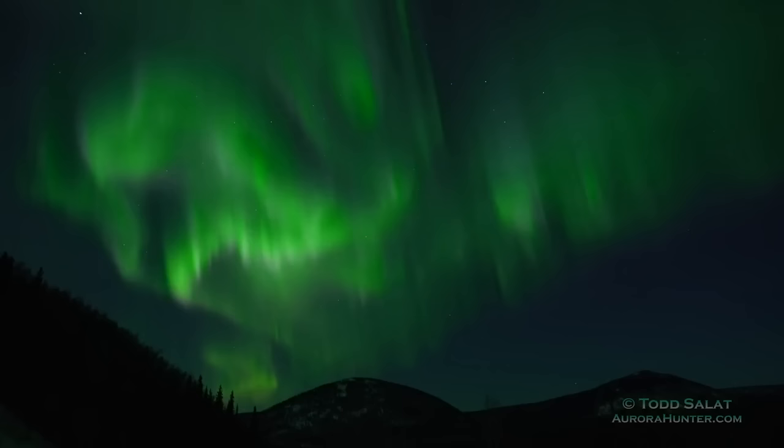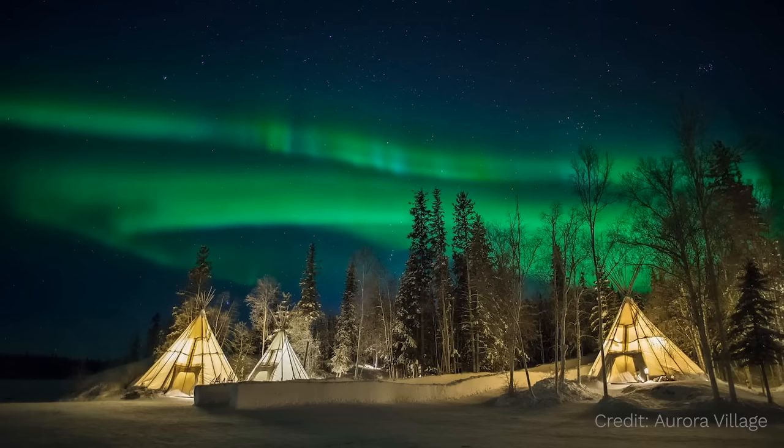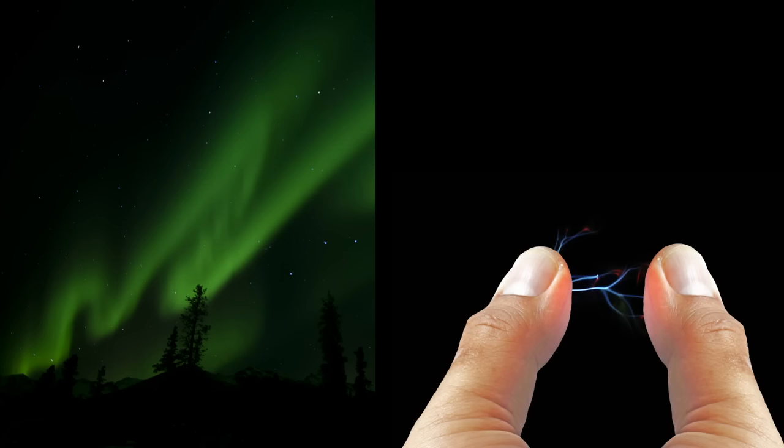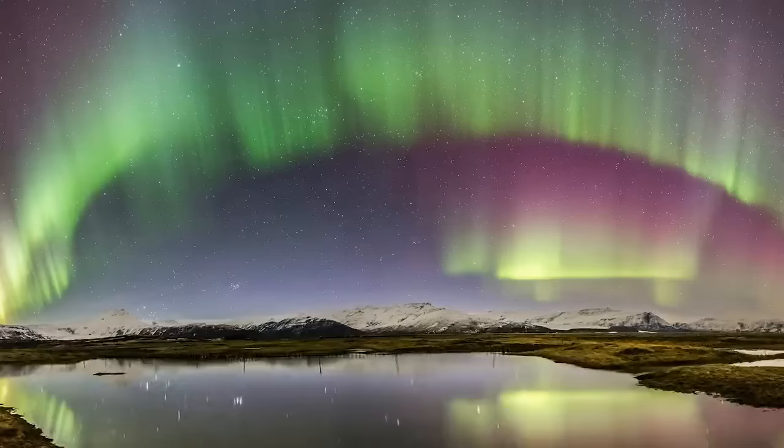For most of history, the auroras were one of the greatest mysteries — no one knew for sure why they happened. Some of the Dene people, like my brother-in-law's family in northern Canada, a long time ago had noticed a similarity between the glow of an aurora and the glow from little electrical sparks you can see from static, like when you get a little shock. Today, we know that the Dene people were onto something when they noticed that.